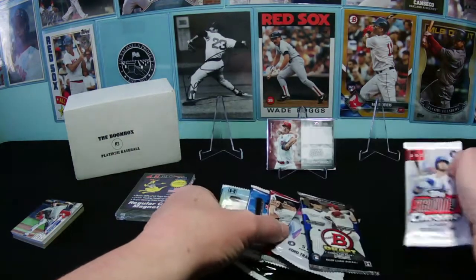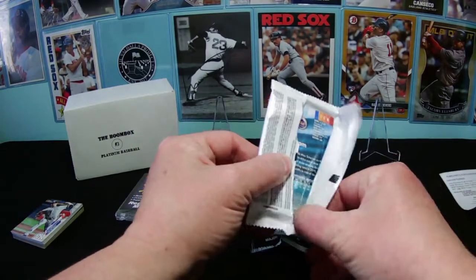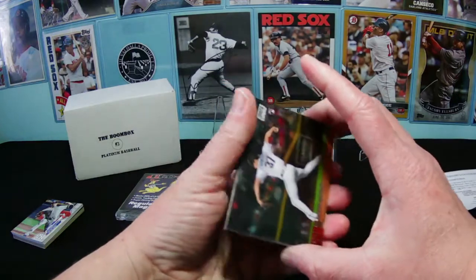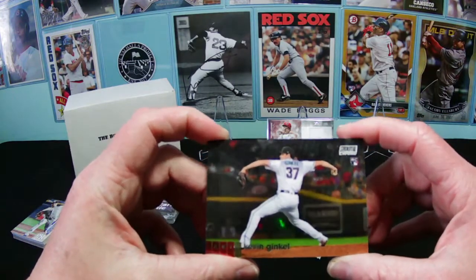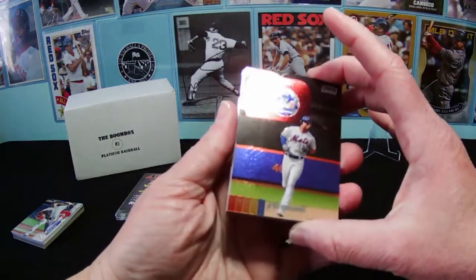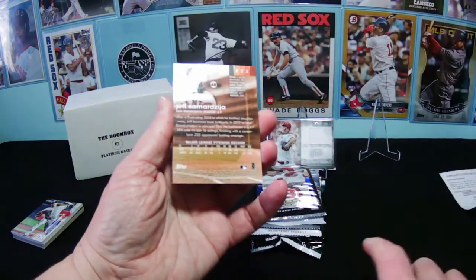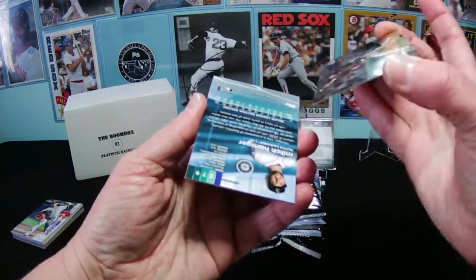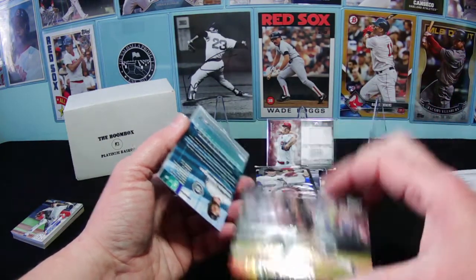I'll start with the 2020 Stadium Club Chrome — this is the first year it's its own set and not an insert to the regular Stadium Club. The photography is just much different, higher quality, different perspectives. Oh, we got a backwards card — that usually means an autograph. Wait, it's a Topps flip that faked us out.